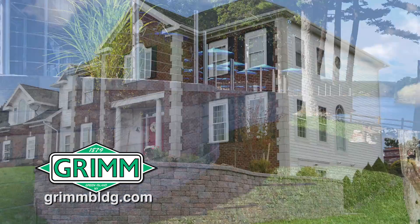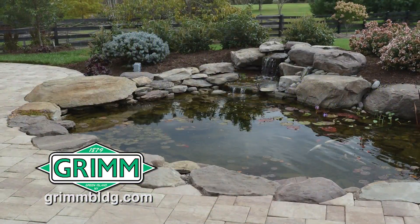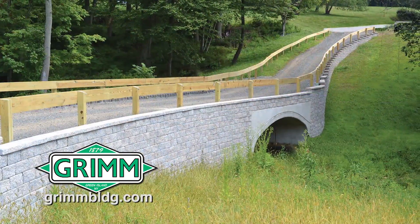Grimm Building can help you create an outdoor living space your family will enjoy for years. Grimm can design a patio, pool area, walkway, retaining wall, or fire pit with CST pavers, which are durable and low maintenance.